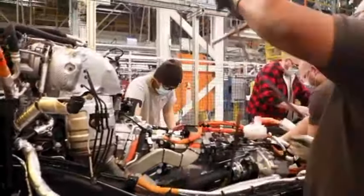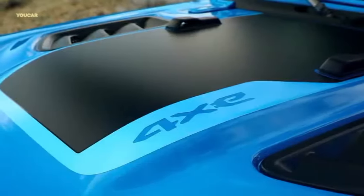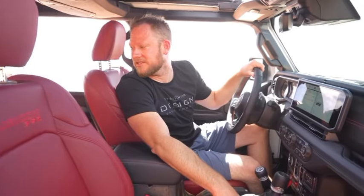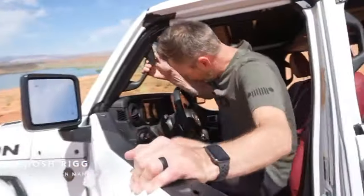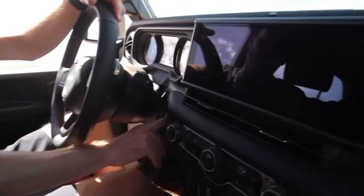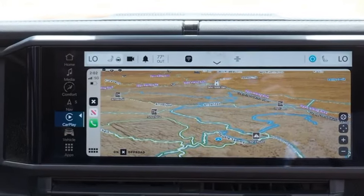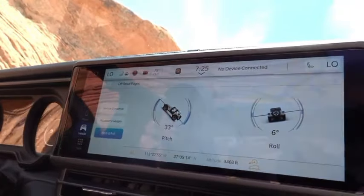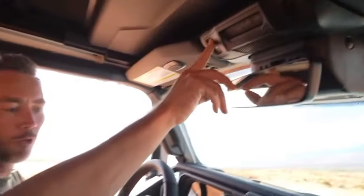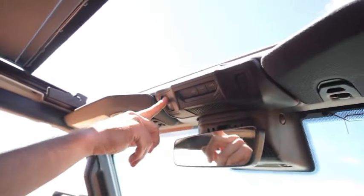In 2024, Jeep's classic 4x4 receives a facelift that includes a new grille design, a renovated interior, and new trims. The 2024 Jeep Wrangler gets a makeover that includes a redesigned interior and a revised seven-slot grille. A brand new 12.3-inch center touchscreen featuring standard wireless Apple CarPlay and Android Auto is included with every 2024 Wrangler. The new 4XE Sport on the low end and the new Rubicon X on the top end add to the Wrangler 4XE portfolio.